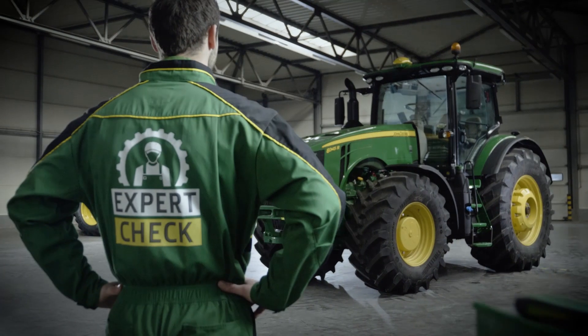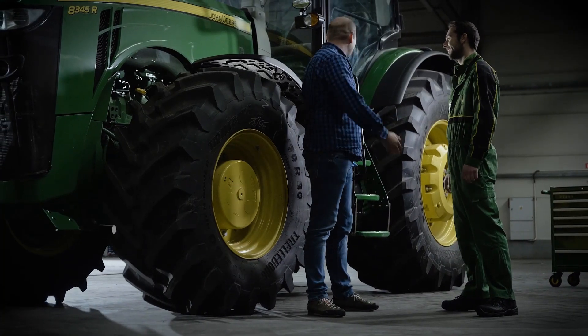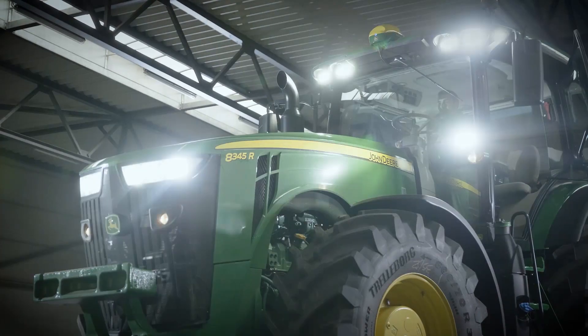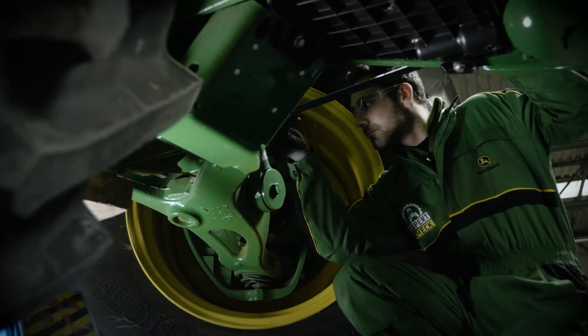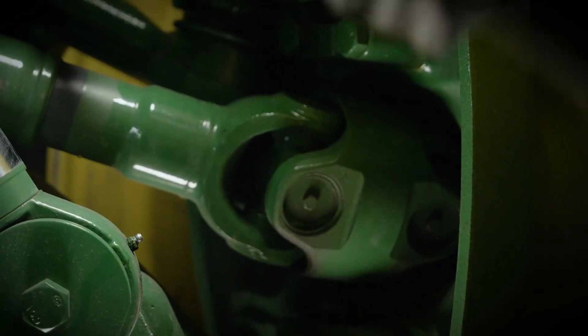The season is over — it's time for an expert check. I already get the first hints in advance. A lighting test is part of the expert check. Often we can intervene preventively with the correct settings, avoiding more expensive follow-up repairs.